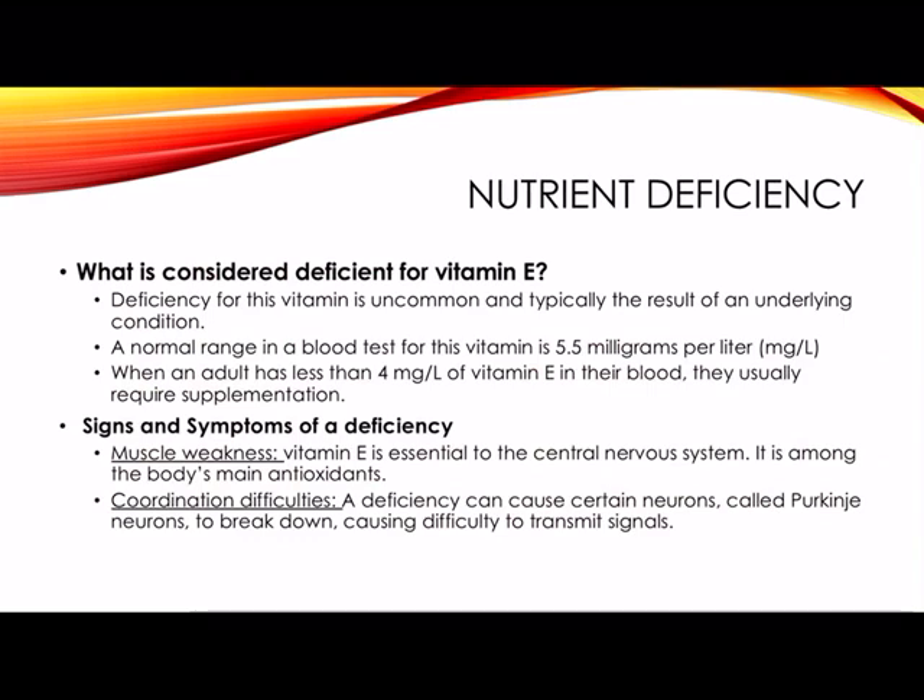Nutrient deficiency: what is considered a deficiency for vitamin E? Deficiency for this vitamin is uncommon and typically the result of an underlying condition. A normal range in a blood test for vitamin E is 5.5 milligrams per liter. When an adult has less than 4 milligrams per liter of vitamin E in their blood, they usually require supplementation.